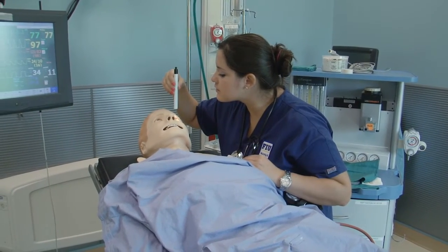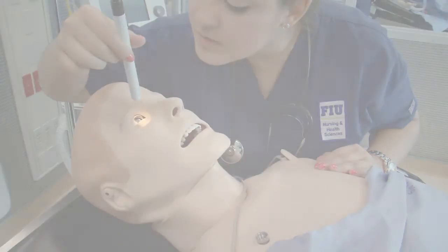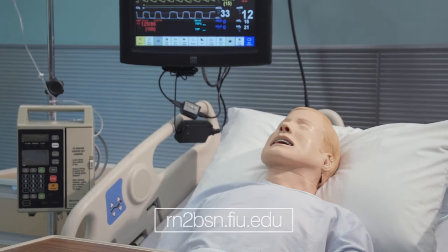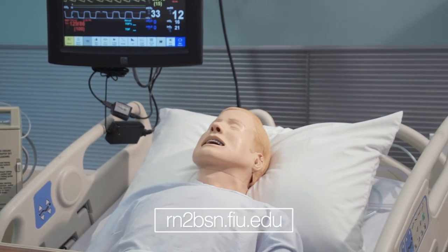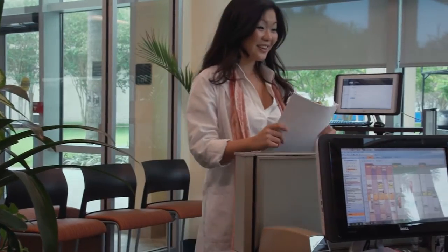Why Florida International University? FIU's RN to BSN program is CCNE accredited and approved by the Florida Board of Nursing, and with an emphasis on research, community engagement, and global learning, FIU College of Nursing and Health Sciences continues to be worlds ahead.